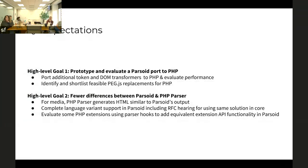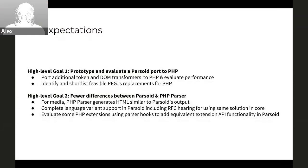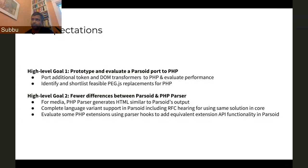No surprises in terms of the high-level goals next quarter either. Specifically, we're going to port more code to PHP and evaluate performance. For the second component, we want to finish bridging the media output difference between the PHP parser and Parsoid, as well as complete language variant support. There is also some work to make sure we can support extensions currently done in PHP so that we can also support them in Parsoid.